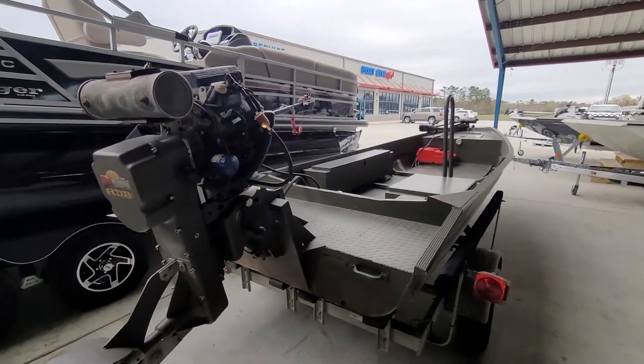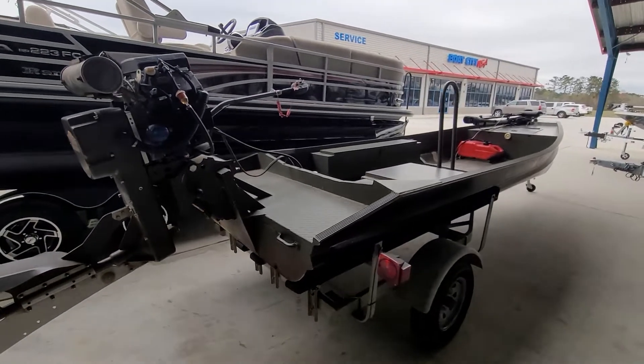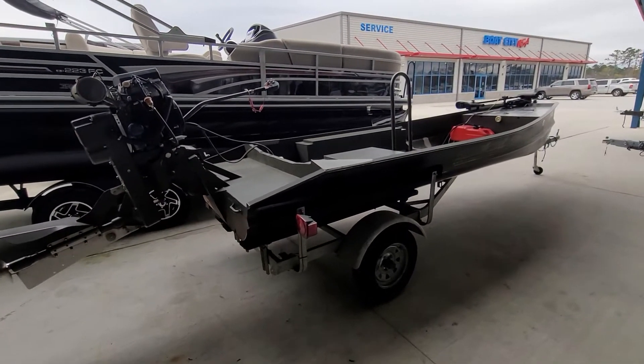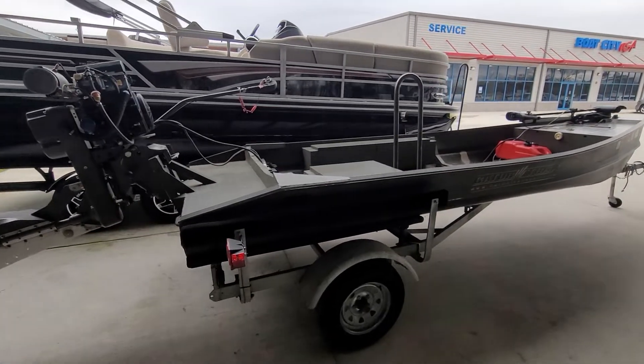This is a very well-built boat. Gator Tracks has a good history and reputation for building a solid hunting boat, and this is a boat that you could really do it all with.